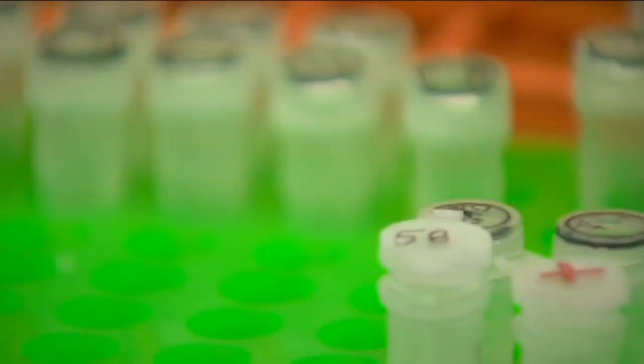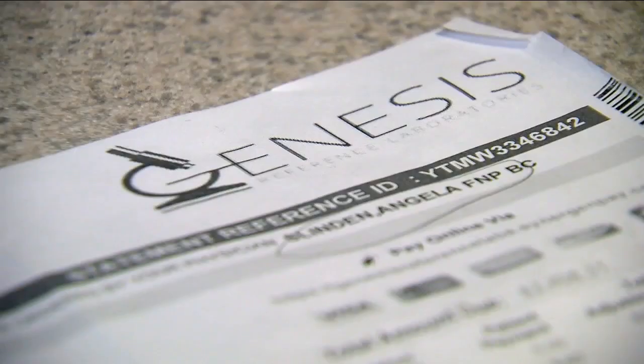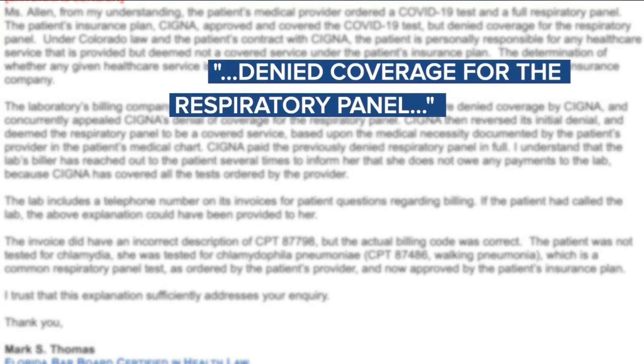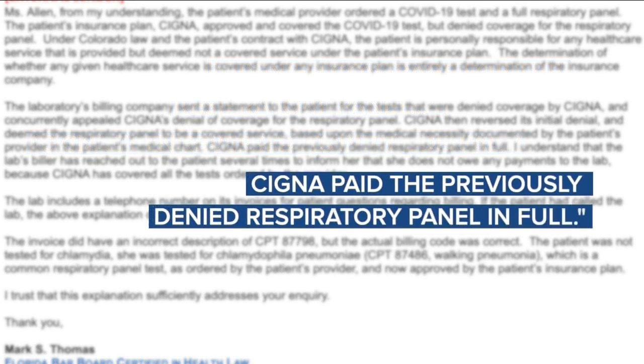Adam Fox says almost all COVID testing should be at no cost, and for any medical bills it's important to get an itemized statement. Contact 7 reached out to Genesis Labs, and their attorney sent a statement saying Cigna initially denied coverage for the respiratory panel, but the lab appealed and Cigna reversed the denial, saying the bill will be paid in full.